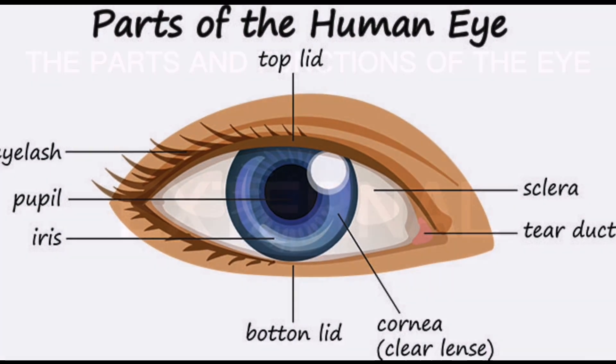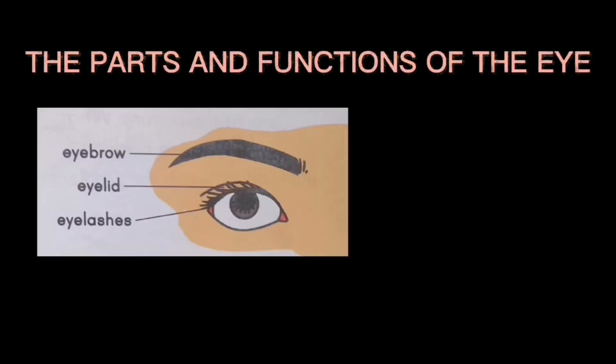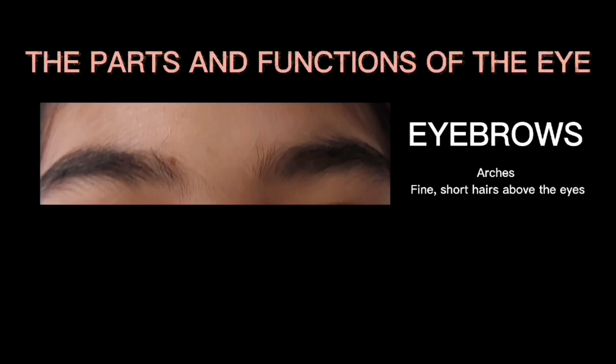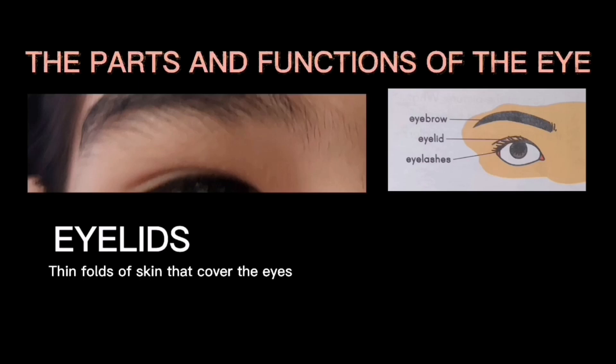The external parts and functions of the eye: your eyebrows, eyelids, and eyelashes protect your eyes. The eyebrows are arches of fine short hairs above the eyes. They protect your eyes from sweat, dirt, and water. The eyelids are thin folds of skin that cover the eyes.